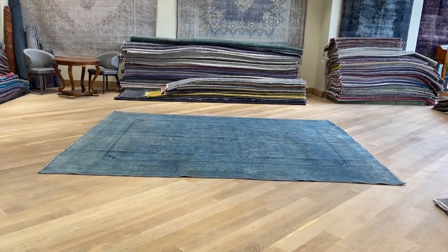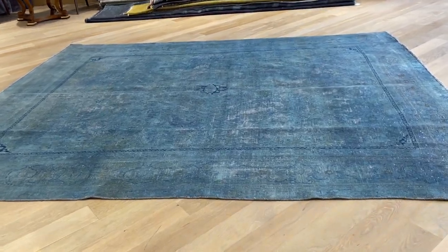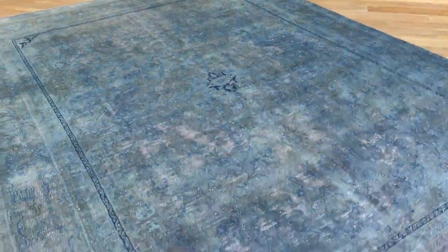This is Vintage Carpet 21819. It's a Persian handmade carpet with a very nice, simple design and a very nice turquoise color tone to it. Very beautiful, simple medallion there.